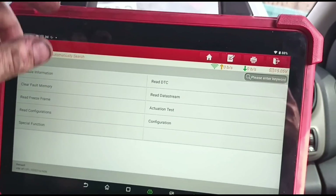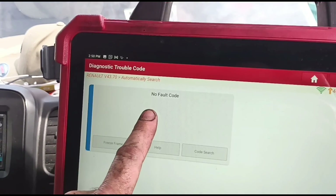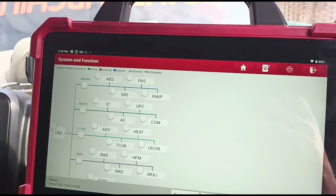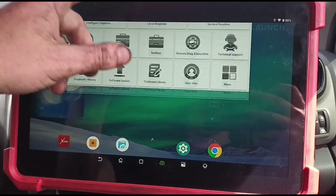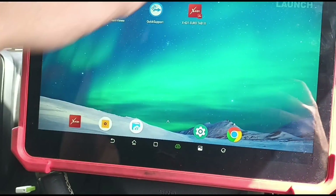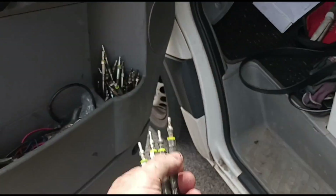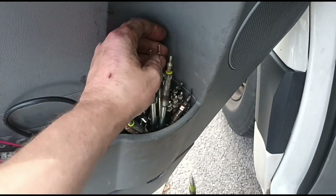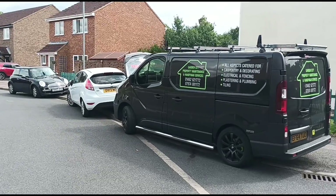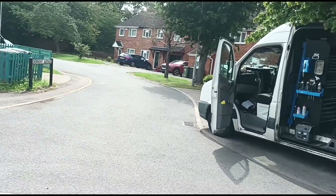Holding the revs for a few minutes — that's all done. I'll get the tablet back out, confirm that all the fault codes are gone, and we can exit that. We should be all done. So that's it — one Renault Trafic, Vivaro, or whatever you like to call them, all done. See you in the next video.